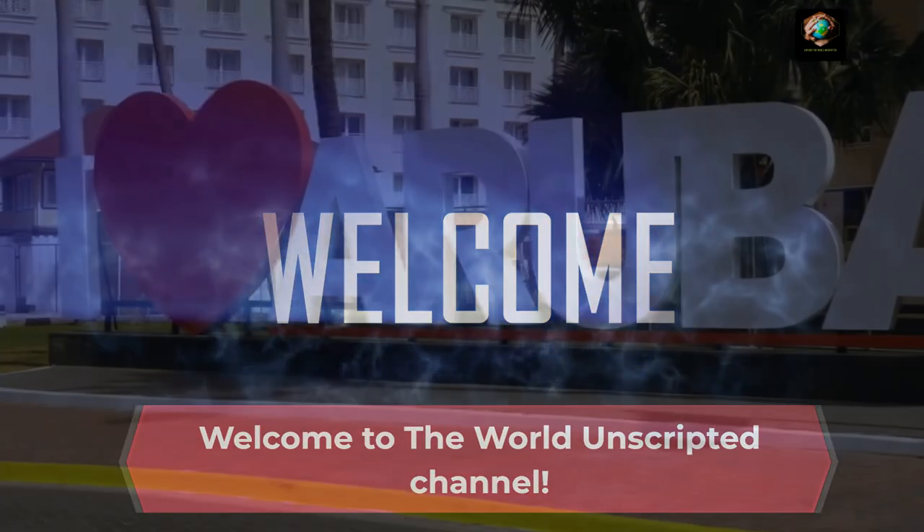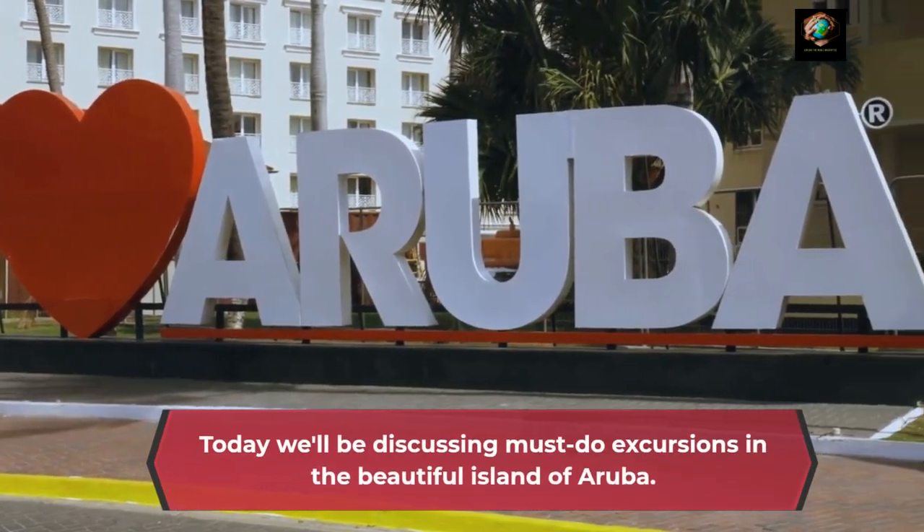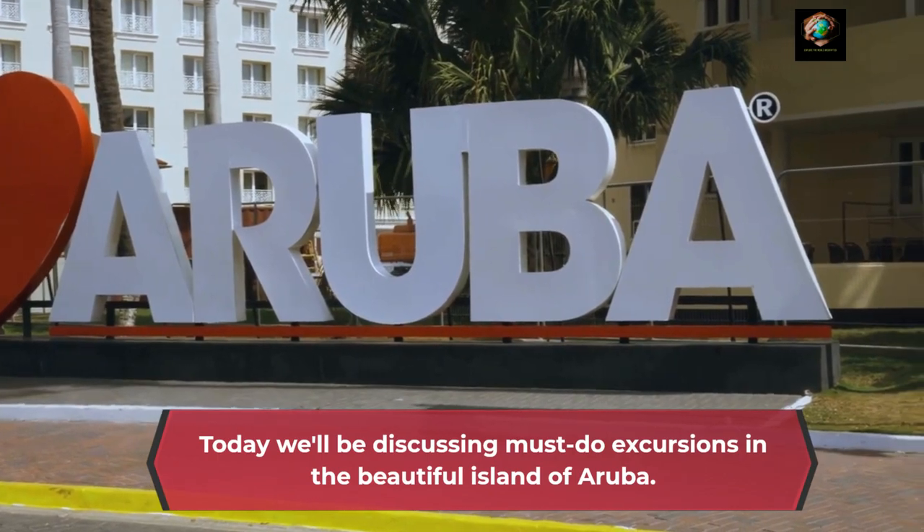Welcome to the World Unscripted channel. Today we'll be discussing must-do excursions in the beautiful island of Aruba.